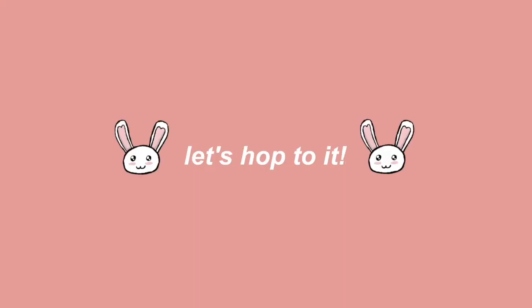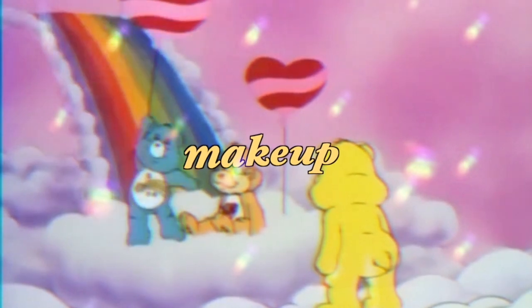I hope you guys enjoy — I had a lot of fun making this video. Here's a little sneak peek of what you guys are going to learn today. So this is what we're starting off with.